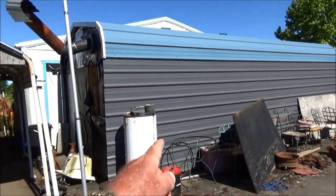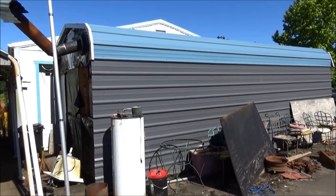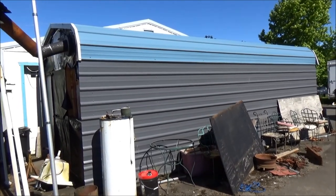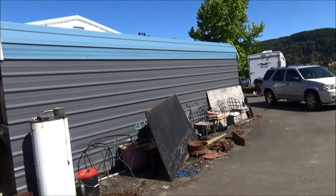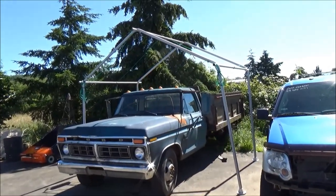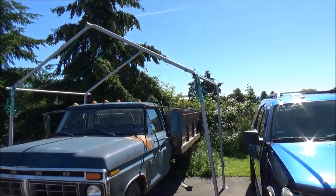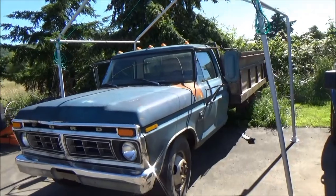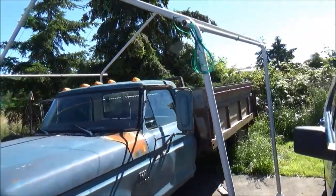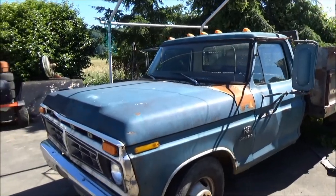My son decided he wanted his own shop back when I lived here, so he put that right in front of the garage — whatever, as long as we can still get through with the hay wagon. Here's his dump truck that he bought. He's been rebuilding the bed on it, and he's talking about needing to rebuild the motor in it.